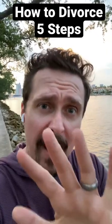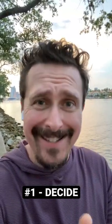How to divorce — five steps. Step number one: you make a decision that that's what you want to do.